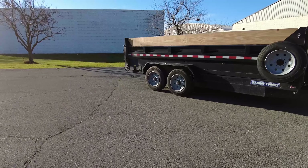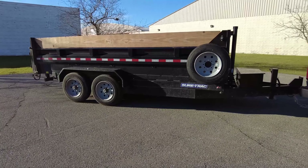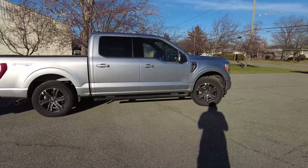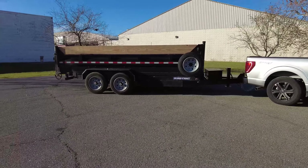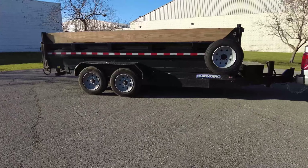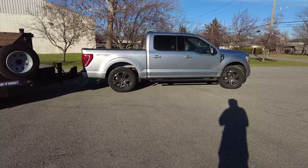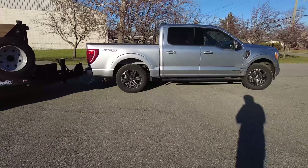But why not? This is a 16k dump trailer. Being rated at 14,000 pounds, you can't quite max out the trailer with this F-150. But it's not uncommon to just get a 14k dump trailer, so if this were a 14k dump trailer and the truck's rated to tow 14,000 pounds, that's perfect. So why not just use your F-150 instead of investing in a Super Duty?